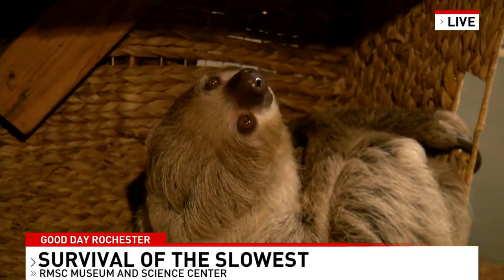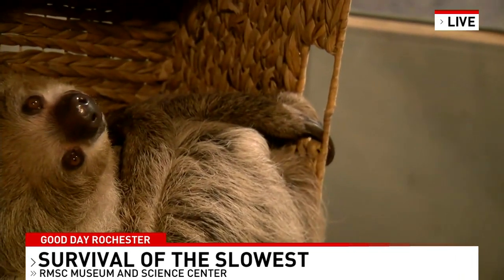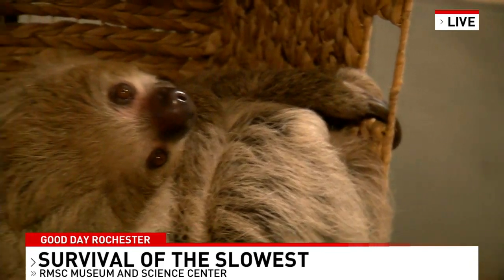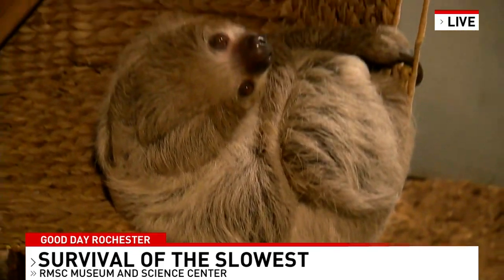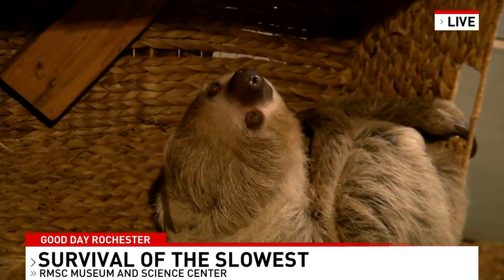So they survive by not being spotted. Animals like squirrels move really fast — they draw a lot of attention, and they're just betting they can be faster than those predators. These guys know they're not going to win that race, so instead they curl up, they stay hidden, they stay camouflaged, and they stay out of predators' mouths.